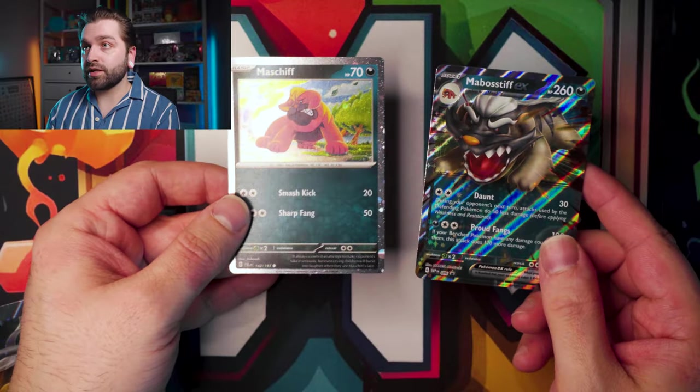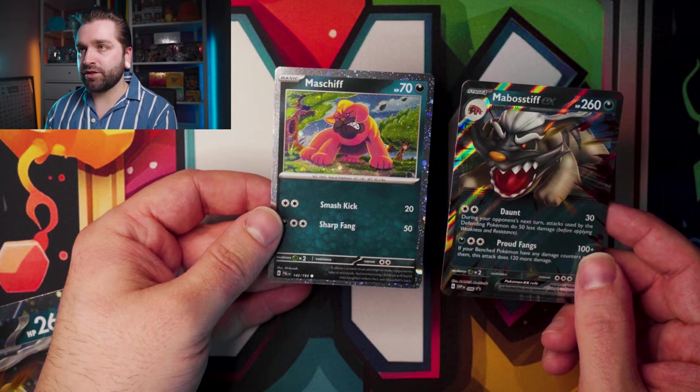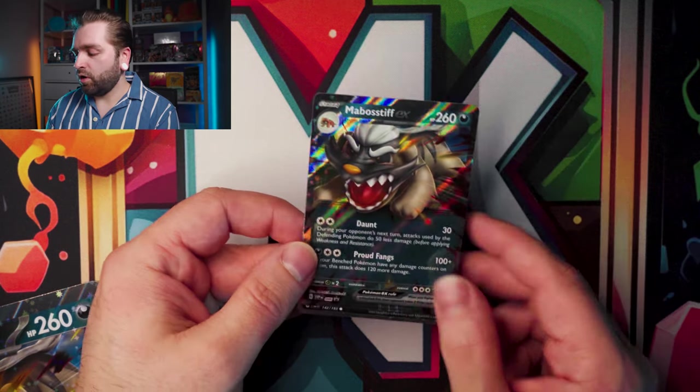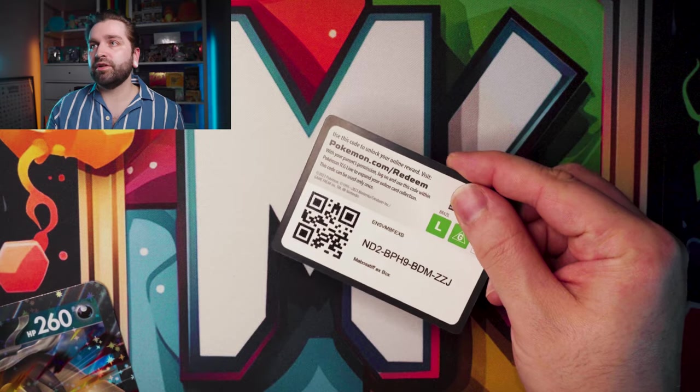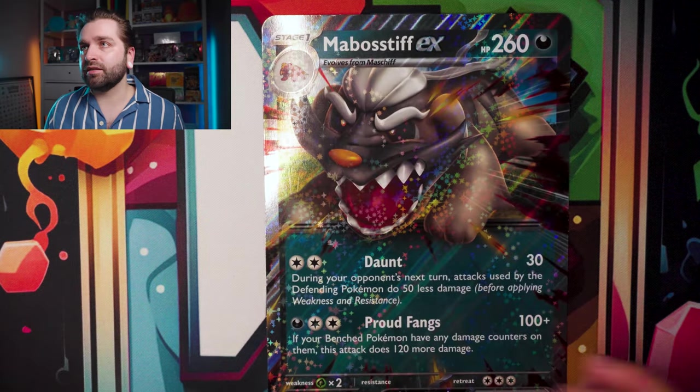We have two cards that come with the box — a Masterpiece Mabostiv promo card and a Cosmo Holo version. There's a code card if you're interested. And there's the giant Mabostiv EX card. The box comes with one Paradox Rift, one Obsidian Flames, and one random Silver Tempest — bit strange to include a Sword and Shield era pack in the Scarlet and Violet era.